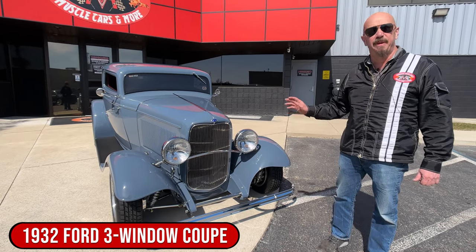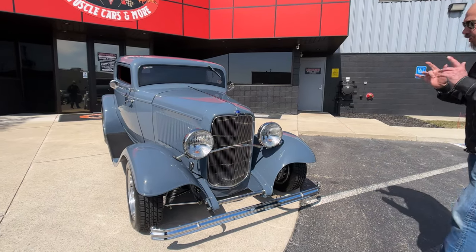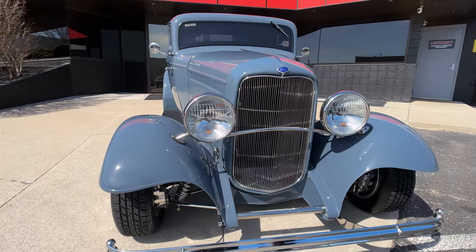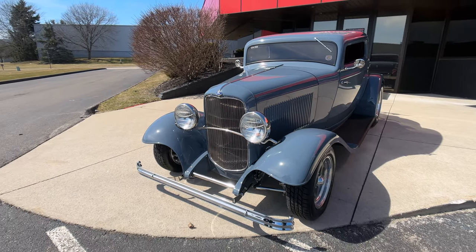It's got a 302 under the hood. It's a beam-a-bop body with a three-inch chop TCI chassis. Look at this beautiful car, man — that battleship gray color, just looking absolutely gorgeous.